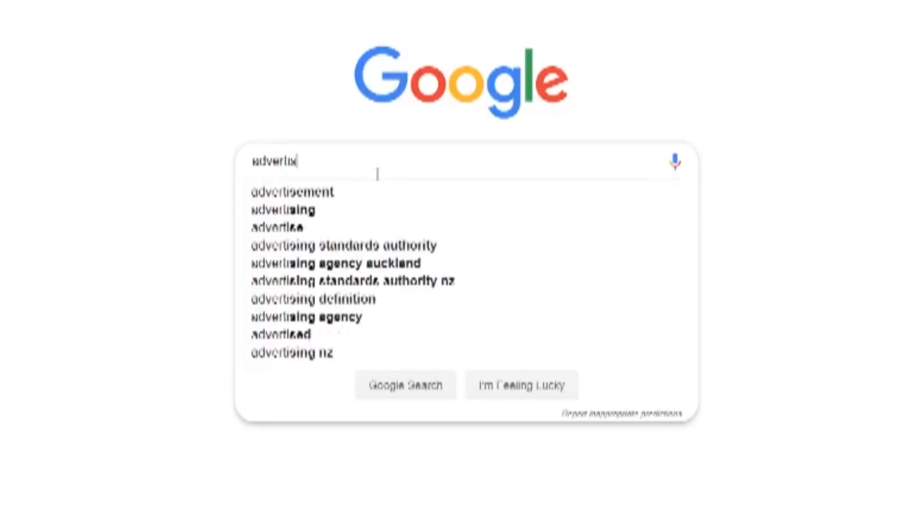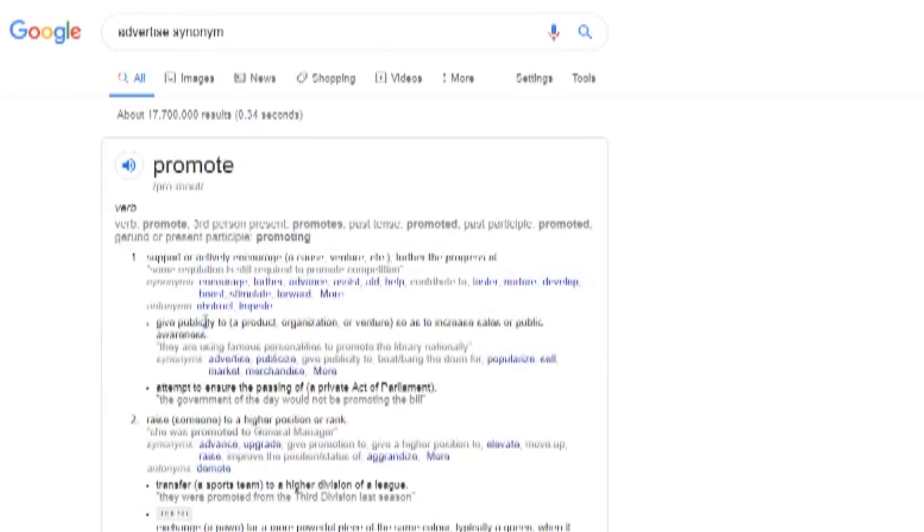Everyone's dropshipping journey can be broken down into what I call the three P's: preparation, product, and promotion. So day one I dove straight into preparation.